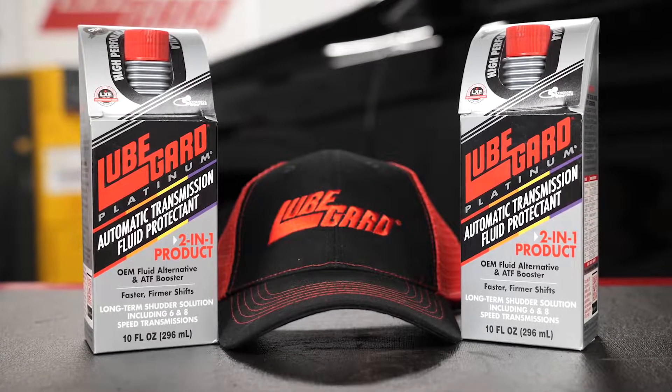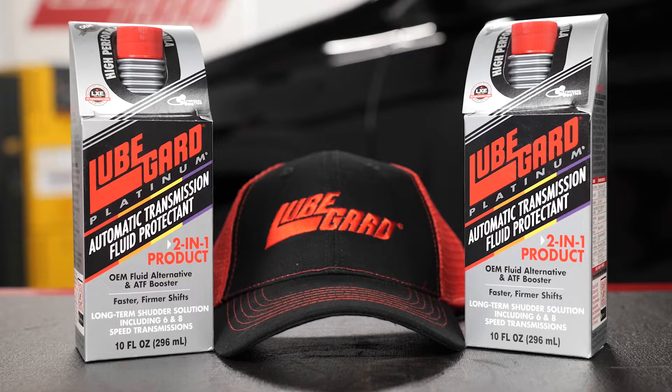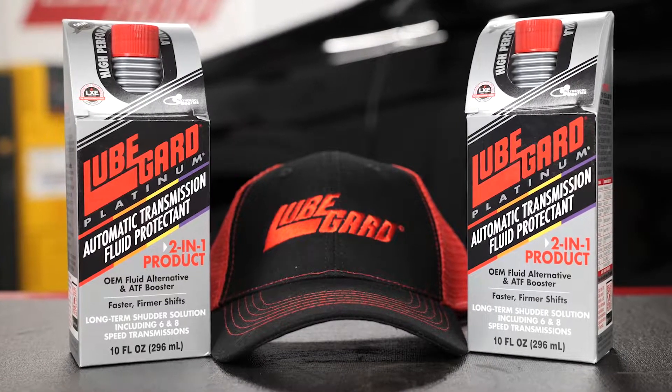By adding Platinum, you'll also be protecting the transmission from friction, wear, heat, and additive depletion. For more information on LubeGuard products and where to purchase them, visit our website at www.lubeguard.com or send us an email at contact@lubeguard.com.